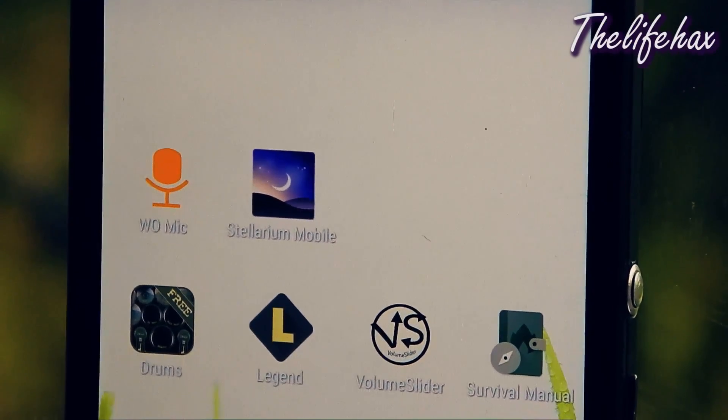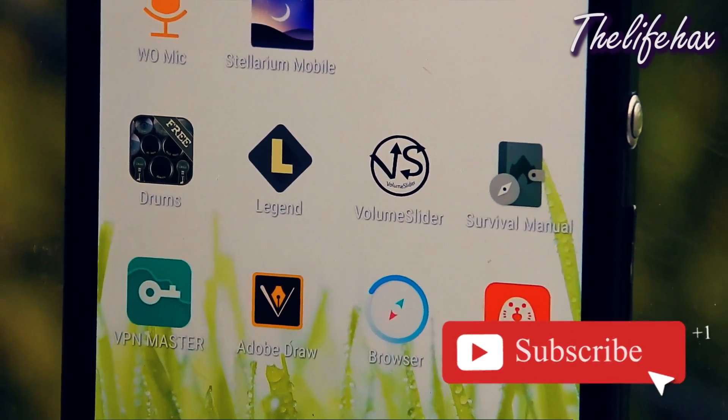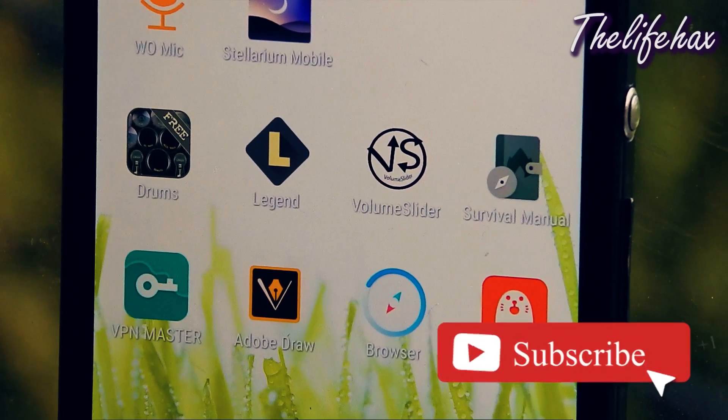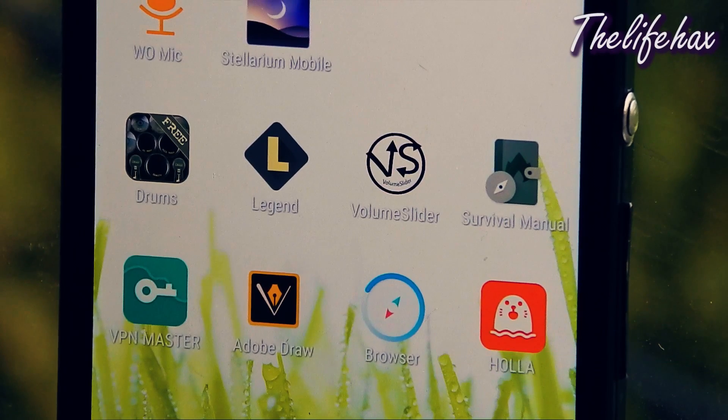Hey guys, what's up? Today in this video, I'm gonna show you top 10 apps that you must have. So if you guys are tech lovers, then you guys are in the right place. Hit that red subscribe button and also turn on the notification bell so that you could get the latest updates first. Now without further ado, let's get started with this video right now.